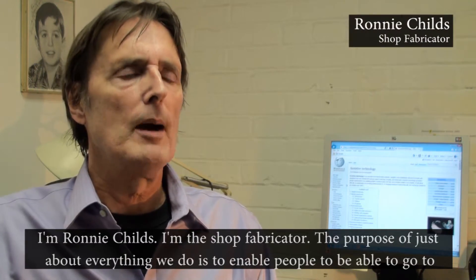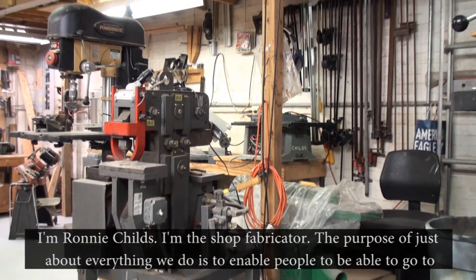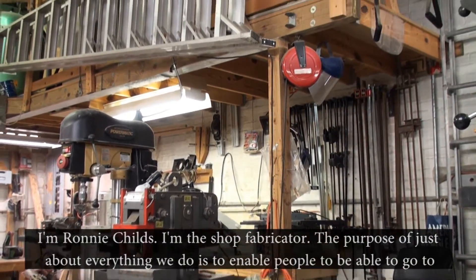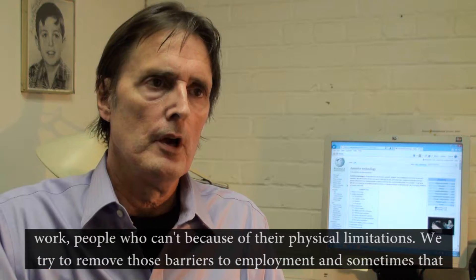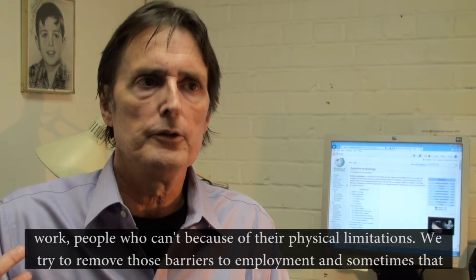I'm Ronnie Childs, I'm the Shop Fabricator. The purpose of just about everything we do is to enable people to be able to go to work — people who can't because of their physical limitations. We try to remove those barriers to employment.